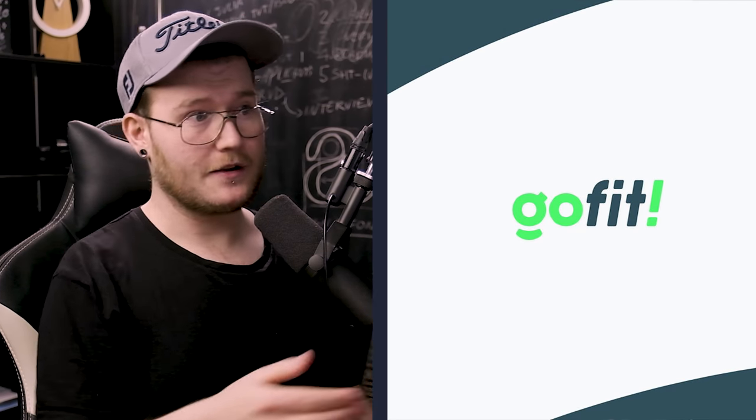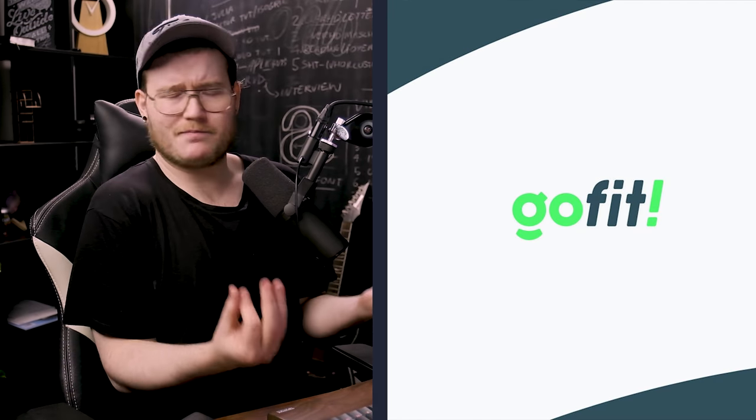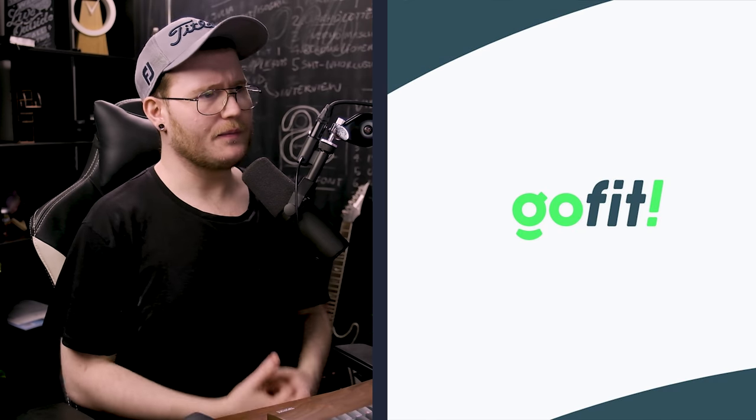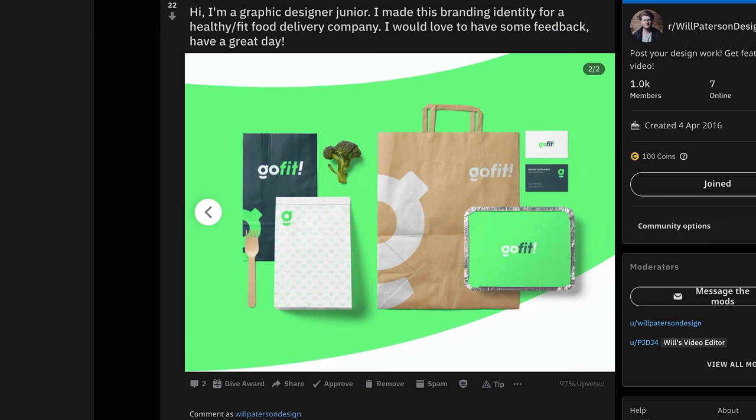There are certain things in design where you can really tell the difference between amateur and pro work. If you deconstruct it: you've shown an element of movement and speed through the italicized 'Fit,' the colors are bright and complemented by a nice dark blue, you've got a smiley face in there, and the rounded corners of 'Go Fit' make it feel friendly but bold and blocky.